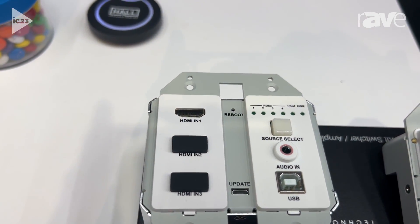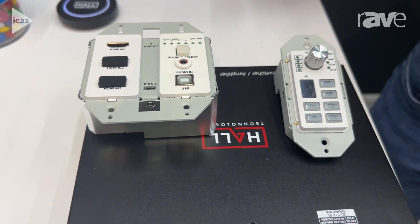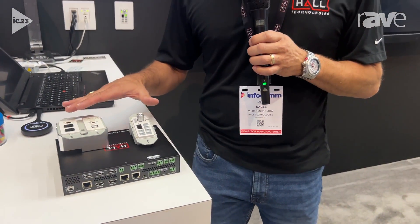This is a kit that just simplifies and makes for a nice easy installation and gives you all the pieces you need to get up and running. What I suggest from Hall Technologies is that you pair this particular kit with more of the solutions from Hall.